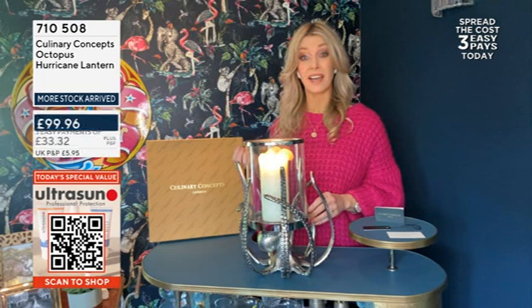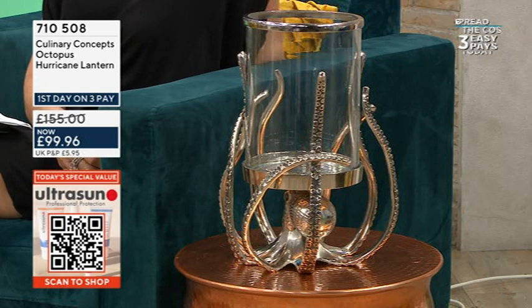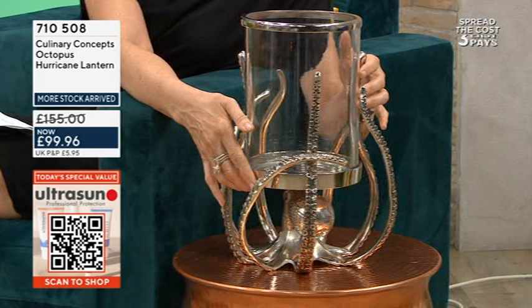Absolutely — here I've got a candle in to show you that wow-factor impact you get having this on a dining table, or maybe if you're entertaining outside. Of course you could put fairy lights in this if you wanted to. It's a really large piece, so you could even put it in a fireplace as a focal point if you don't have an open fire.